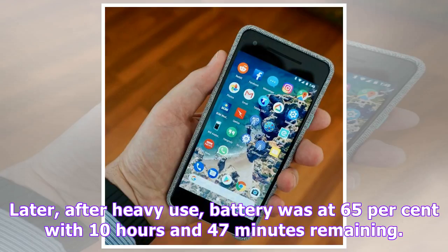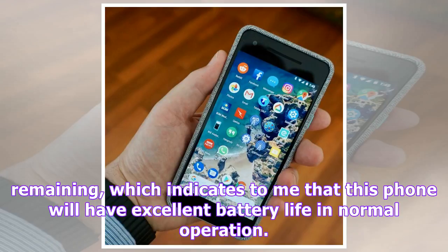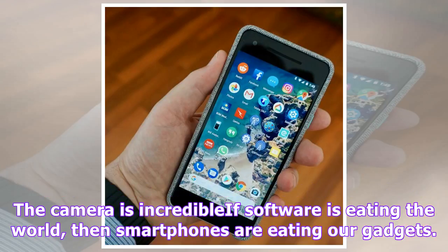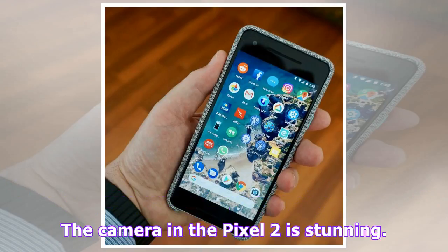The GPS seems particularly sensitive and could use 14 satellites quickly on the ground floor of a two-story house. If software is eating the world, then smartphones are eating our gadgets — car GPS, music players, games machines and most of all cameras have been taken over by smartphones. The camera in the Pixel 2 is stunning. It's helped by the bright high-resolution screen, but really it's the machine intelligence that focuses on the right thing, adjusts the light and has portrait-enhancing tricks built right in. Best of all, it's very fast.